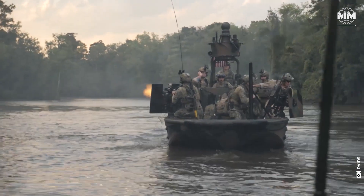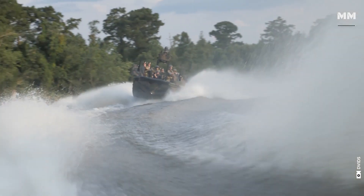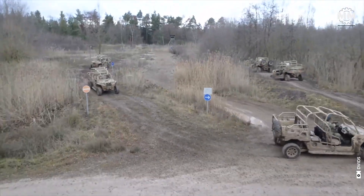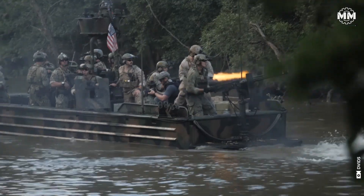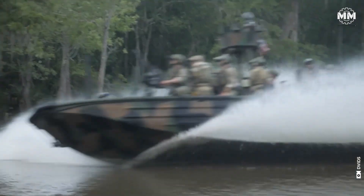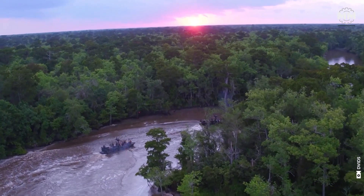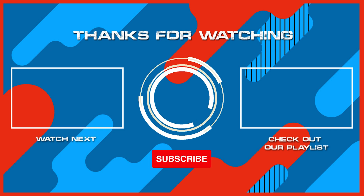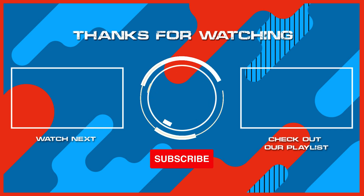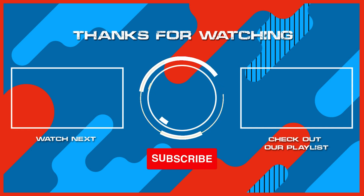This concludes our episode providing a glimpse into some of the vehicles US Special Forces use on their missions. What do you think about these remarkable vehicles? What other pieces of military hardware would you like us to cover in future episodes? If you are lucky enough to see these vehicles up close, or better yet operating one, please comment. Remember to hit the subscribe button and ring that bell to stay updated with our latest content. Thanks for watching, and see you in the next one.